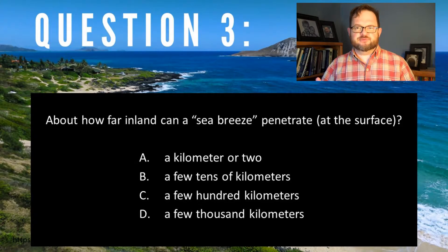I'm sure that we could find case studies where somebody documented it making it 100 kilometers or something, but hundreds of kilometers or thousands of kilometers — that's not a realistic amount.